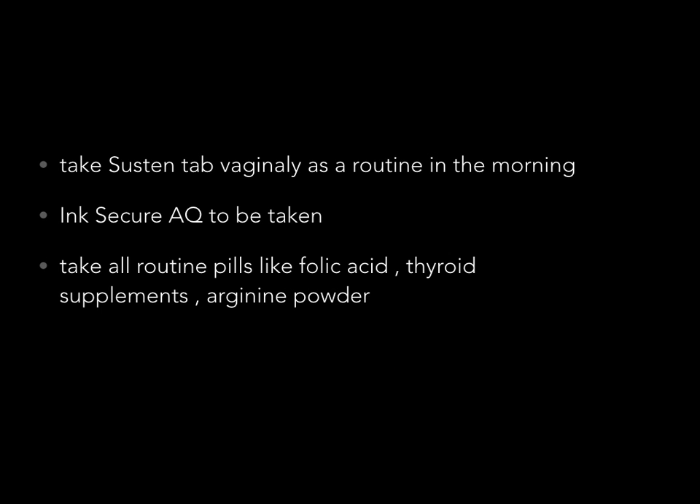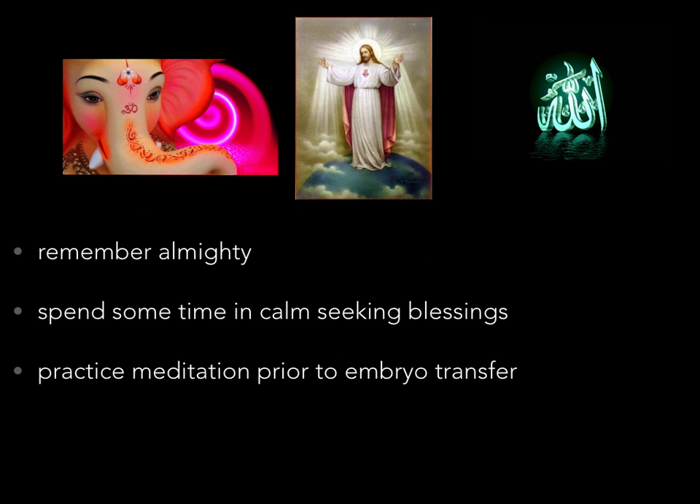Have you taken your progesterone vaginally in the morning? Please do take it as a routine. Do take your Susten AQ 25mg injection intramuscularly as advised earlier. All routine tablets like folic acid, thyroid supplements, and arginine powder should be taken in the morning. During the embryo transfer procedure, when they do a vaginal cleaning, a progesterone tablet which is partially dissolved in the vagina may come out, but the nurse will ensure that a new tablet is inserted and progesterone levels are maintained.